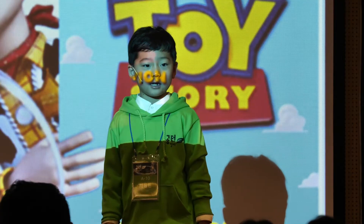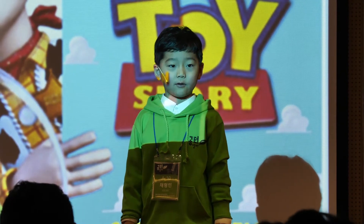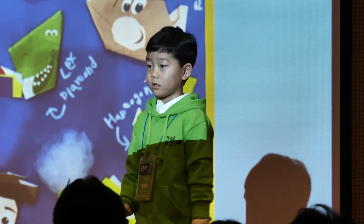Now, I would like to introduce you to the shapes of Toy Story that I made this summer. There are six main funny characters.